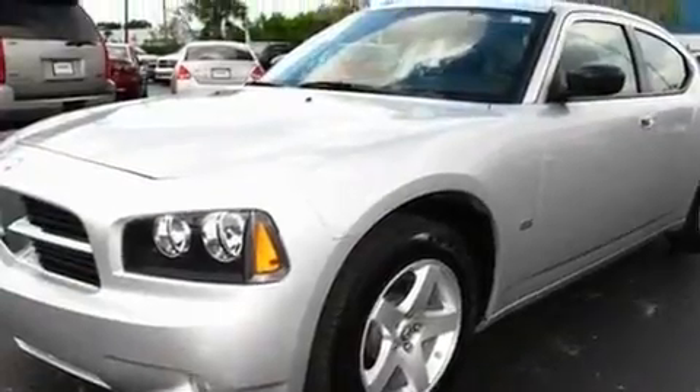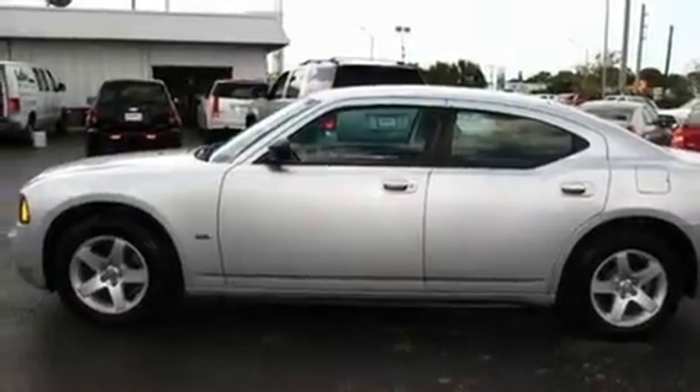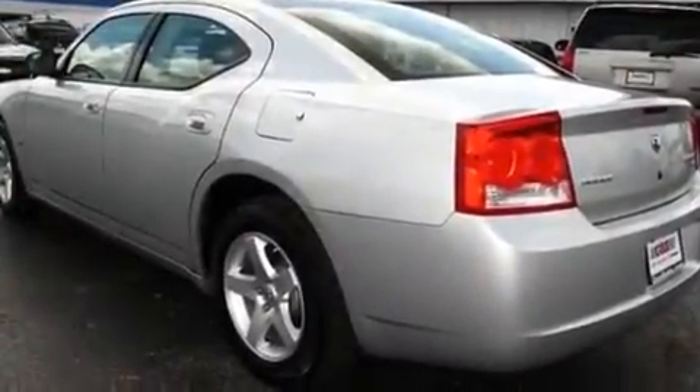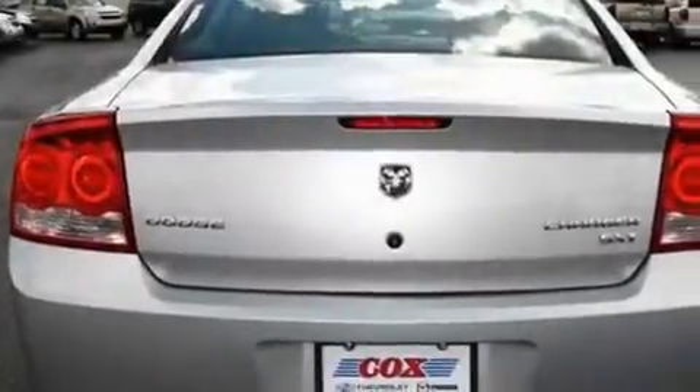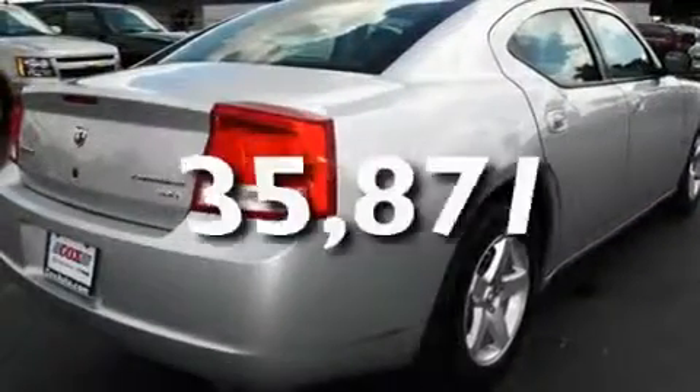Its top features include power-adjustable driver pedals, a power driver's seat, cruise control, commercial-free satellite radio, aluminum wheels, a passenger side vanity mirror, a Sentry key theft deterrent system, a low-tire pressure indicator, solar-controlled glass, and this vehicle has fewer than 36,000 miles on the odometer.